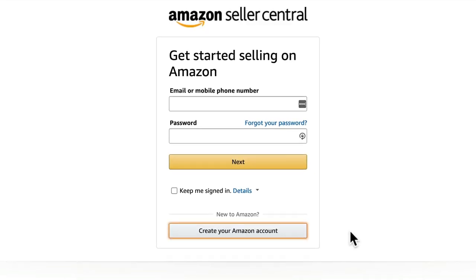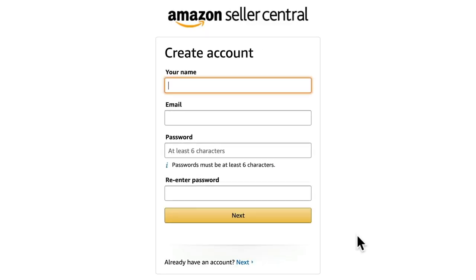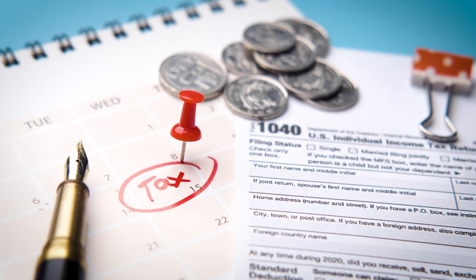Next, either sign in with your existing Amazon account or create a brand new one. I'd highly recommend setting up a new account for this just to help keep your personal shopping separate from your business. But most importantly, separating your accounts will make it much easier to file your taxes. Trust me on that.